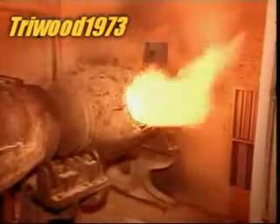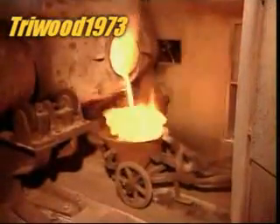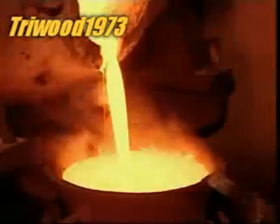The smelter is rotated so that the contents heat evenly. Over two and a half hours, the heavier gold eventually sinks to the bottom, while the impurities, called slag, float to the surface. The slag is poured out and a sample is taken to ensure it contains no gold.